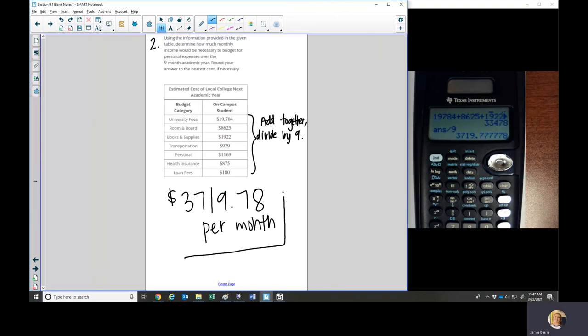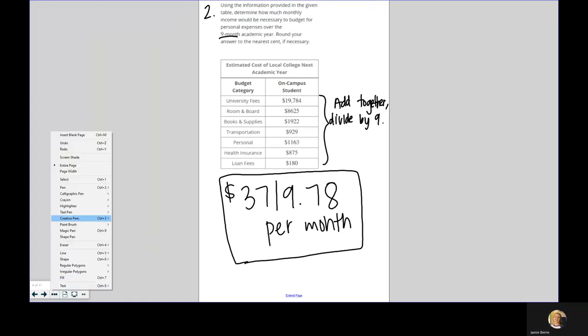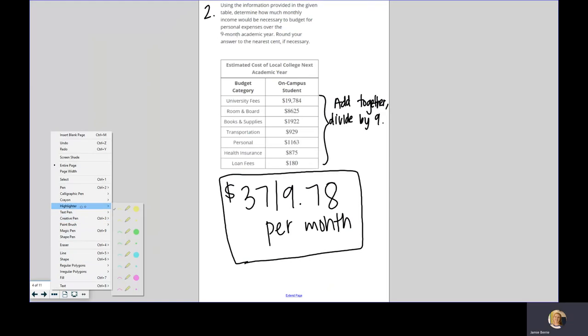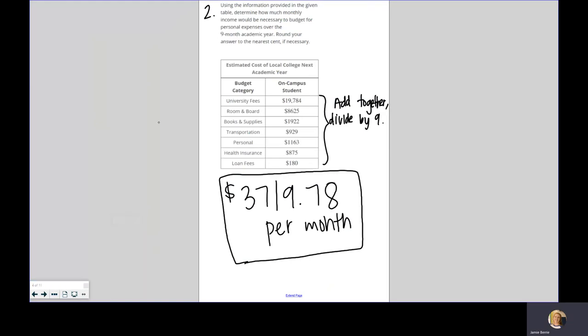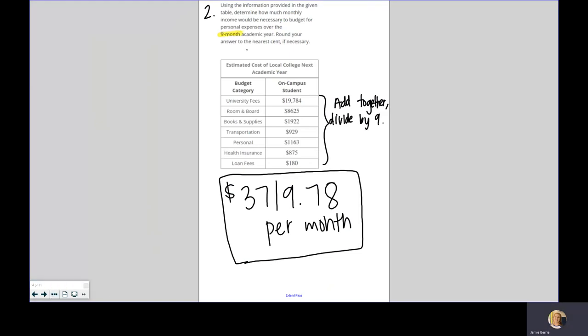Remember, we're not using 12 months here because they told us it was over a nine-month academic year. We just needed to plan for those expenses to be paid over those nine months.